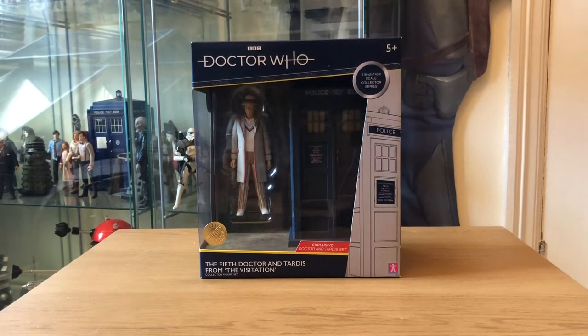So here we have our winner of the poll. In the last video I said I was putting a poll up on Twitter and giving you four options of what the next video would be, and by a landslide the fifth Doctor and TARDIS set from The Visitation with the latest B&M exclusive won by a very comfortable margin. So let's get into the review.